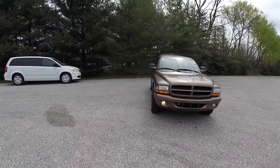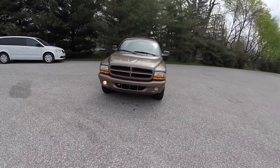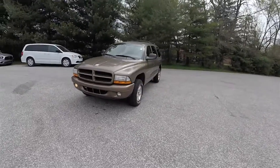Hello everyone, today we're going to take a quick walk-around look at this 2001 Dodge Durango SLT.